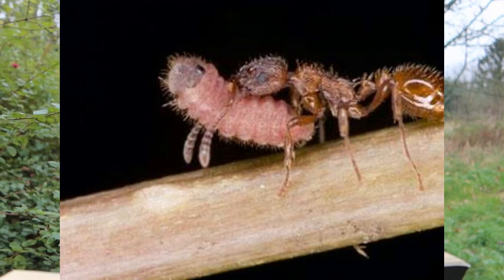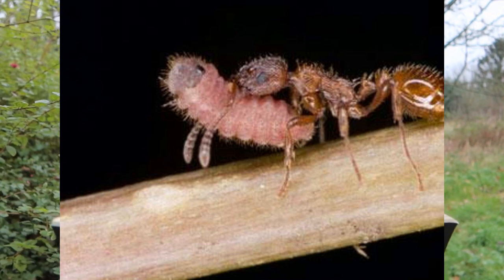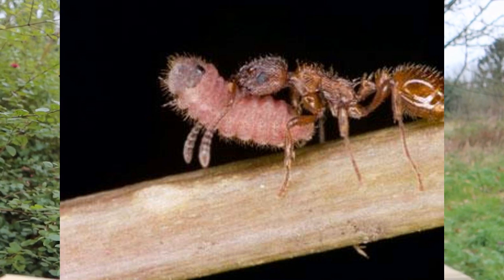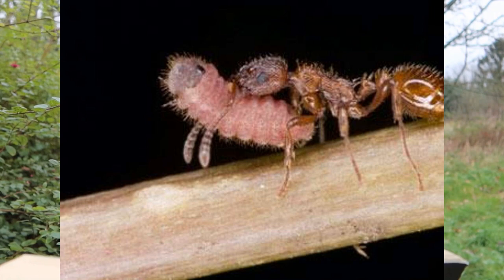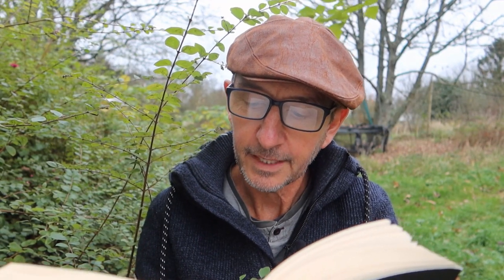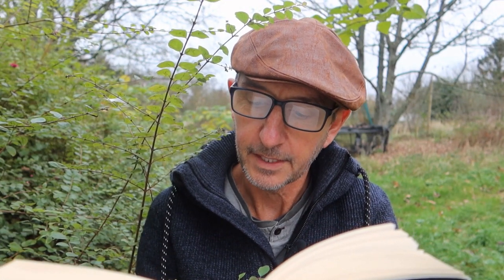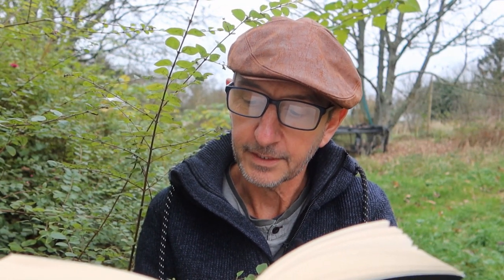Carefully placing the caterpillar in a brood chamber along with the other ant grubs, the ungrateful caterpillar then proceeds to munch her way through the ant brood. The worker ants are entirely unable to detect or prevent what is happening right under their noses, despite the butterfly larva soon growing much larger than any ant grub.